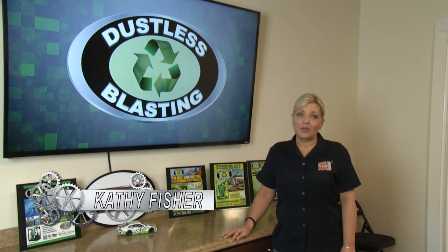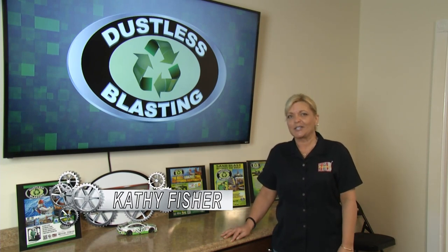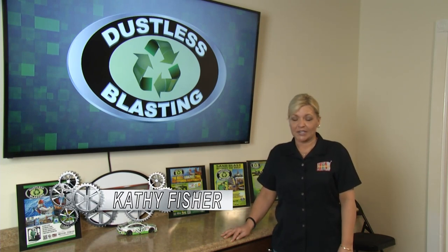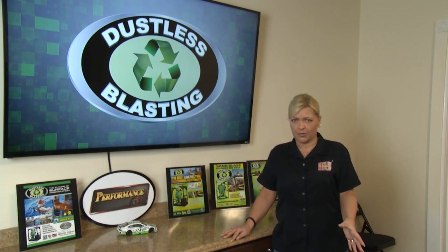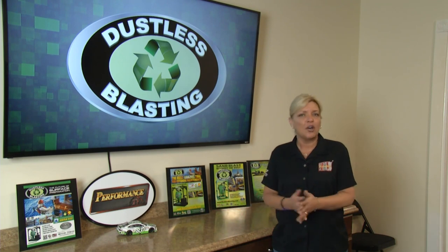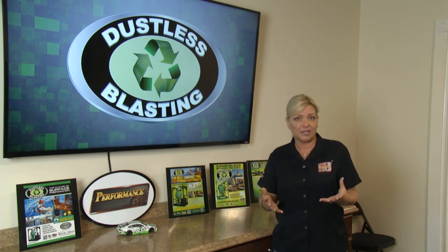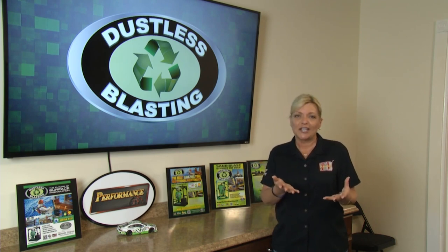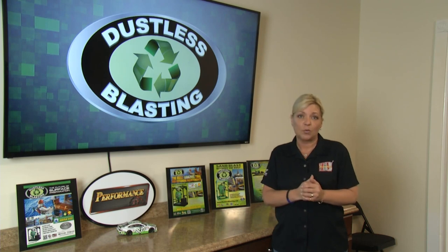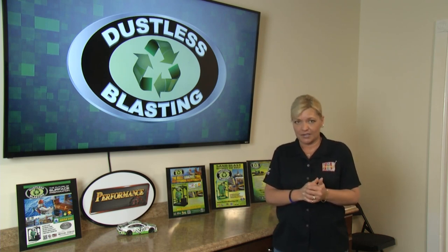Welcome to this week's Performance TV, where we are on the road visiting with our friends at Dustless Blasting just outside of Houston, Texas. The future of surface preparation is always evolving, and we've had an opportunity to meet all kinds of folks who are using Dustless Blasting as a business. We got a chance on this visit to talk to the folks at AK Wetworks and how they use Dustless Blasting in the petroleum business.